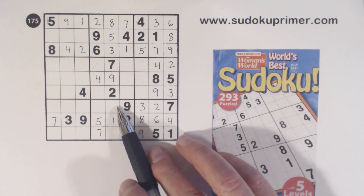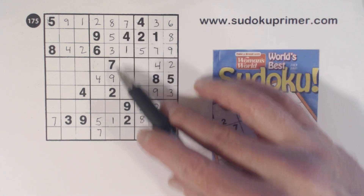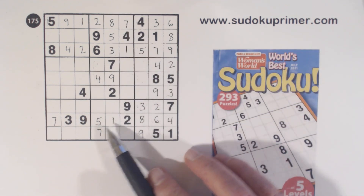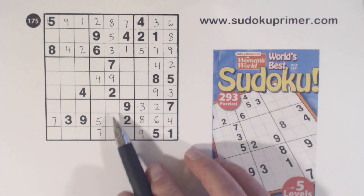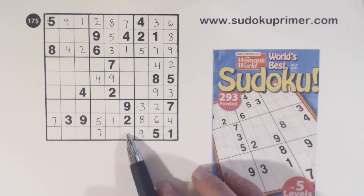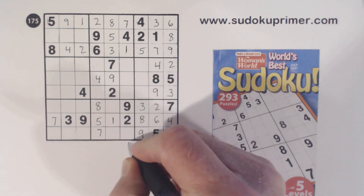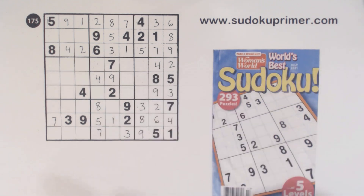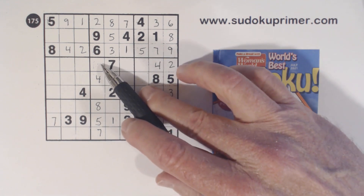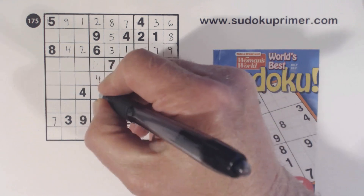Now we're missing 1, 2, 3, 4, 6. We have 4 and 6 here, and we can't solve the 4 and the 6. So that leaves 3 and 8. There's a 3 there, so we can fill in those 2 numbers. Now we're missing 1 and 3 here. With that 3, we can fill those in.